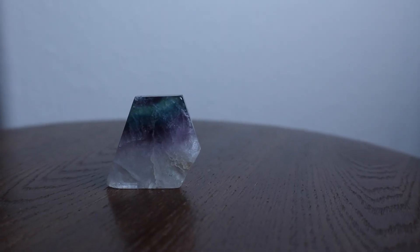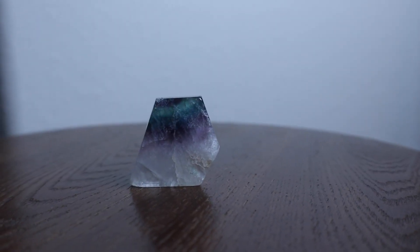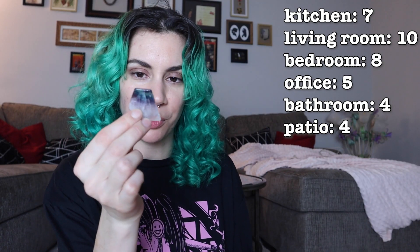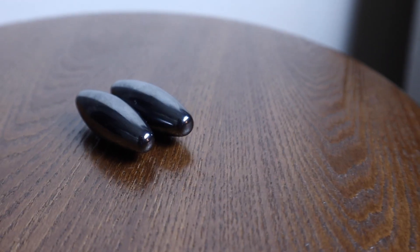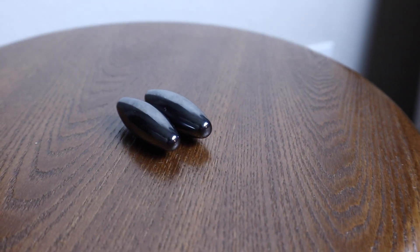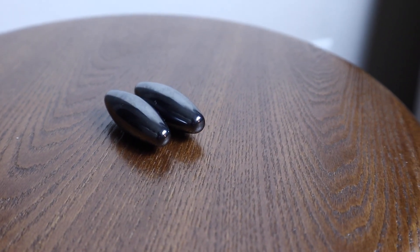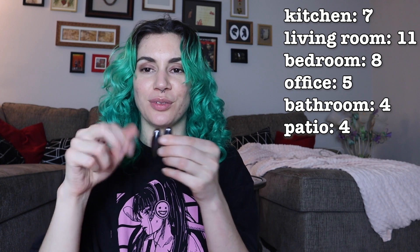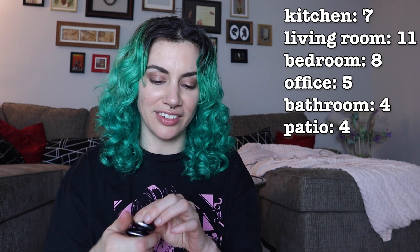I actually have another fluorite crystal — removes fear, releases and heals anger. Where did I put the first fluorite? Oh, I put it in the kitchen. Yeah, let's put this with the other one. This one's so pretty. Magnetic hematite — stimulates concentration, focus, enhancing memory and original thought. I actually play with these a good amount — spinning them, taking them apart, putting them together. These are fun. They should probably live in the living room.